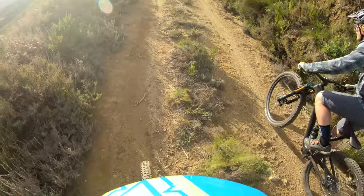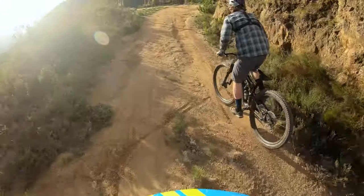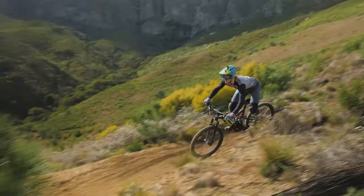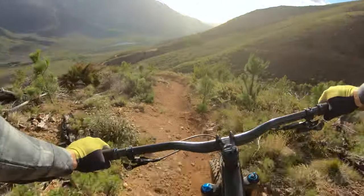Alright, we are now dropping into the Plumber. This is a black trail so make no mistake it's going to challenge you as a rider no matter what speed you decide to tackle it at. This entry drop that Matt and I have just hit is optional, but maybe is a good indicator of whether you're going to be ready or not to take on this trail.